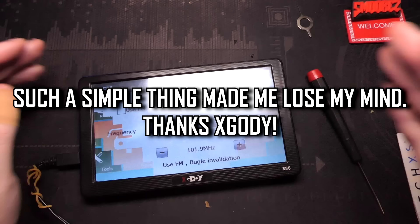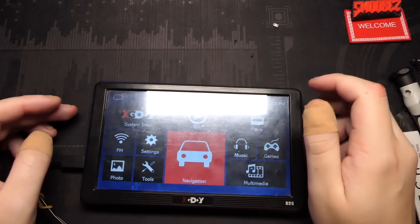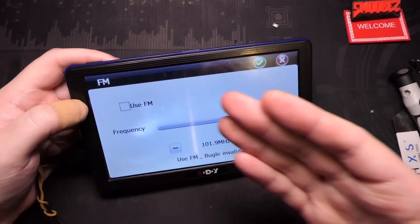I think I just figured out what happened - I think I just worked it out. 'Use FM' was on. Oh my god, how stupid am I? That totally didn't happen. I feel extremely stupid now. That was a learning experience.